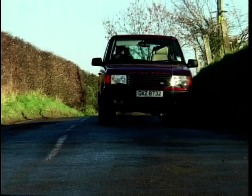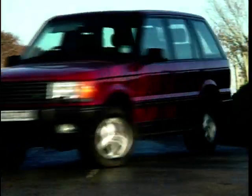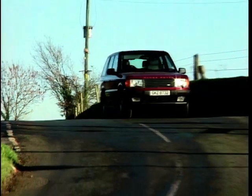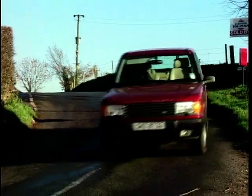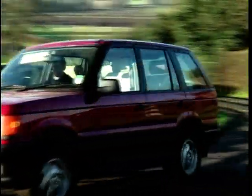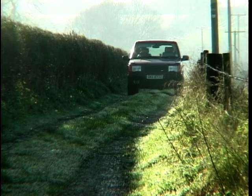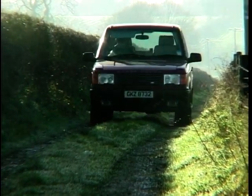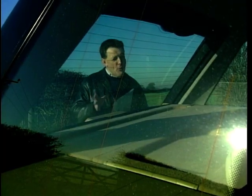But hey, as a used car buyer, do you care? Course you don't, because you pick up the bargains. The Range Rover had the upper end of the 4x4 market to itself for a long time, but recently it's faced stiff competition from the Mercedes M-Class and the BMW X5, both better to drive. The new Range Rover is going to have to be good — no, brilliant — to beat those chief rivals.